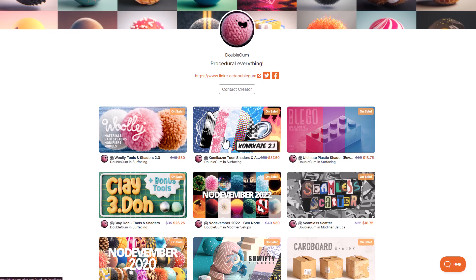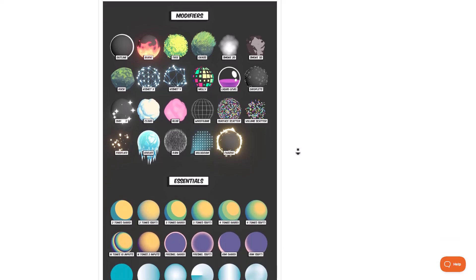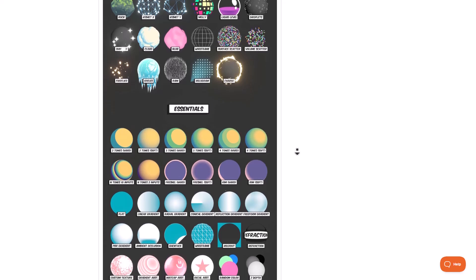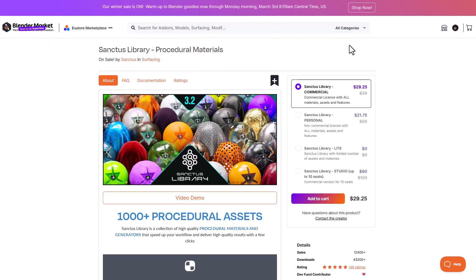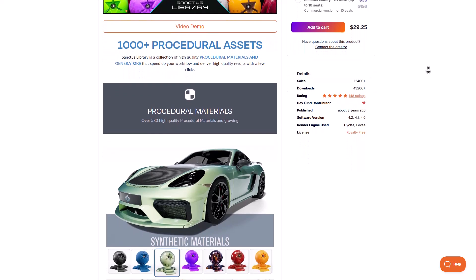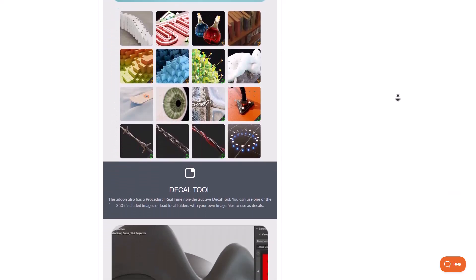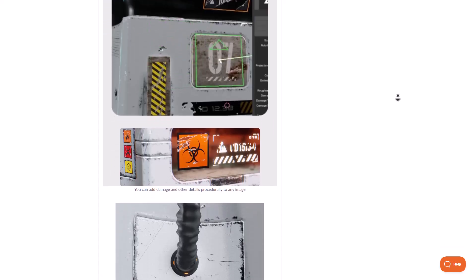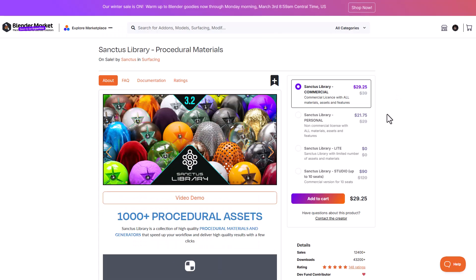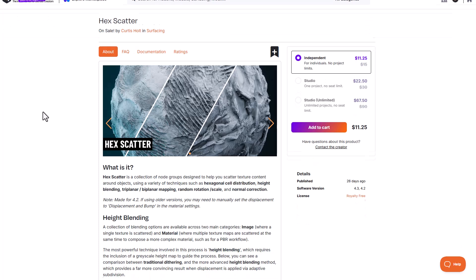For anime-style materials, Kamikaze 2.1 is now here — it comes with over 200 shaders and magnifiers to help you create that anime-styled material you're looking for. And we can't talk about materials without mentioning Santos Library, which is continually growing and currently has over a thousand procedural assets, including procedural materials, a node generator, decal tools, material editor, and node baking tools. These are fully procedural and continually updated — currently on sale.